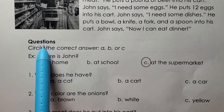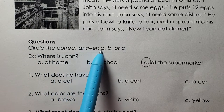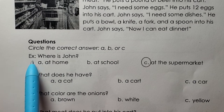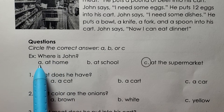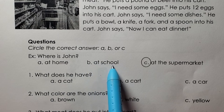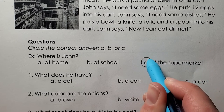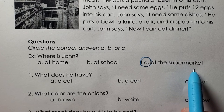Questions. Circle the correct answer: A, B, or C. Example: Where is John? At home. At school. At the supermarket. C, he is at the supermarket.